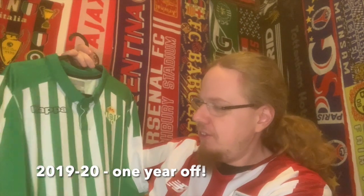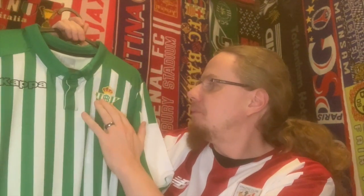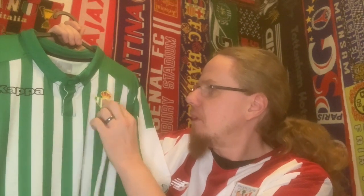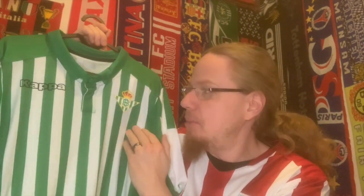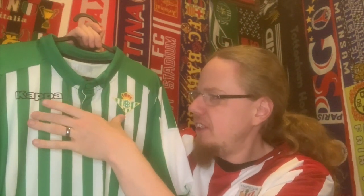We are talking of course about Real Betis. This is a home jersey from the 18-19 season. I really like the really thin white stripes here. It doesn't have any sponsor. This is actually a silicone crest — it rides a teeny bit high, but that's typical for Kappa. I always wonder why Kappa doesn't pull it just a tad down; it would look a little more natural.